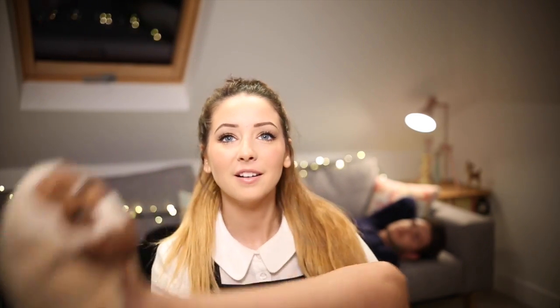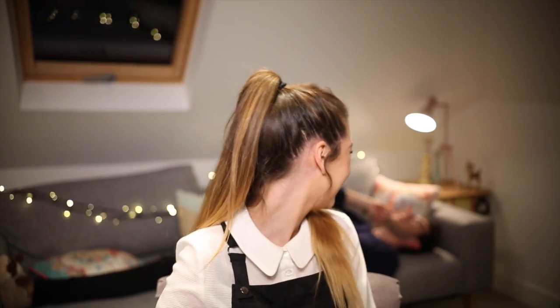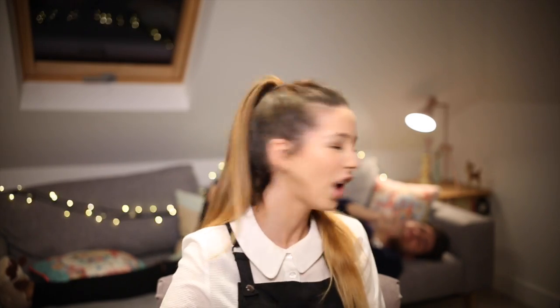Me and Alfie have got matching pug slippers. Oh, have you got yours on? Yeah. Woof woof — pugs don't go woof woof.